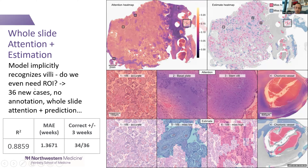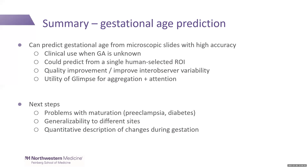On 36 new cases the model had not seen before, without any regions of interest drawn on them, the R-squared is pretty good, the mean average error is 1.4 weeks, and 34 to 36 were correct within three weeks. The summary: we can predict gestational age from these slides with high accuracy. This is clinically useful when gestational age is unknown, and we could use this internally for quality improvement or to reduce inter-observer variability. The glimpse-attention approach has legs for use in other domains beyond my particular area.